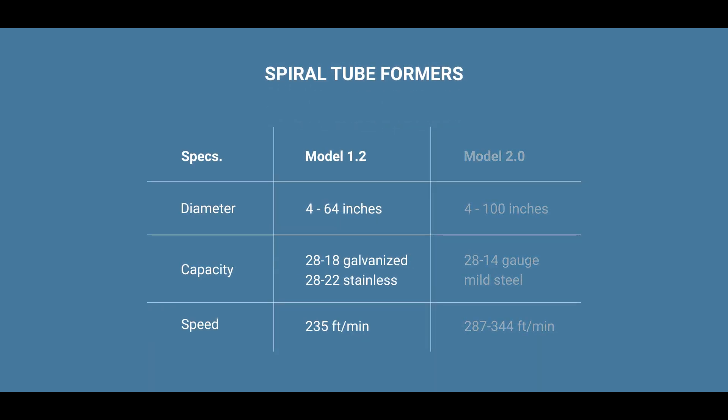Lockformer spiral tube formers are available in two models. Model 1.2 produces spiral pipe up to 64 inches in diameter from 28 to 18 gauge galvanized steel or 28 to 22 gauge stainless steel, with a maximum speed of 235 feet per minute.